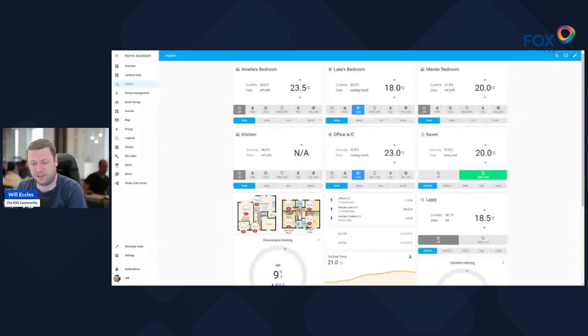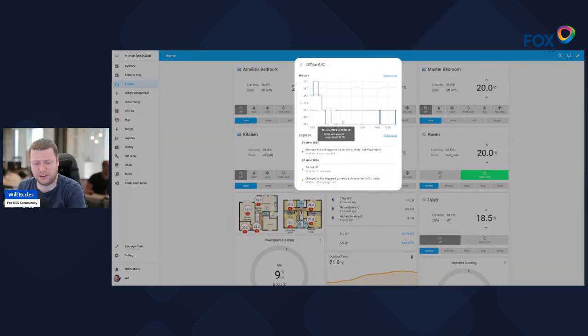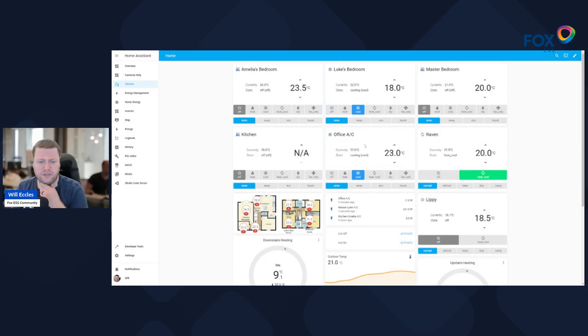I've also got some Tesla data coming in — these are the two Teslas we own — showing whether their heat pump is on or not. You can click in and see historical data: for example, I changed it to cooling mode five hours ago, it was set to dry dehumidification yesterday afternoon, how long it's been running, the modes available, fan settings, and whether the vanes are swinging to push the air around.